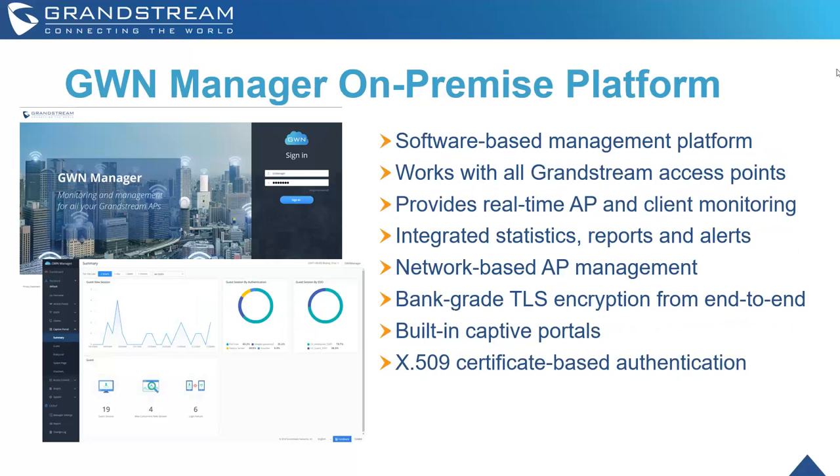GWN Manager is the on-premise variant. It's a software-based management platform, works with all Grandstream access points, provides real-time access point and client monitoring, and also features bank-grade TLS encryption end-to-end.